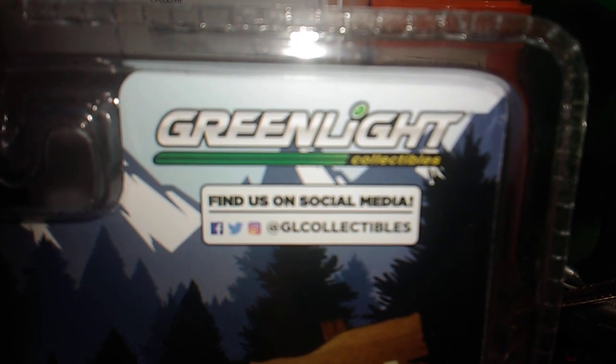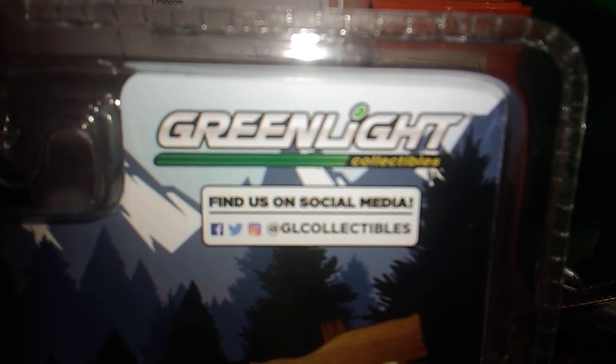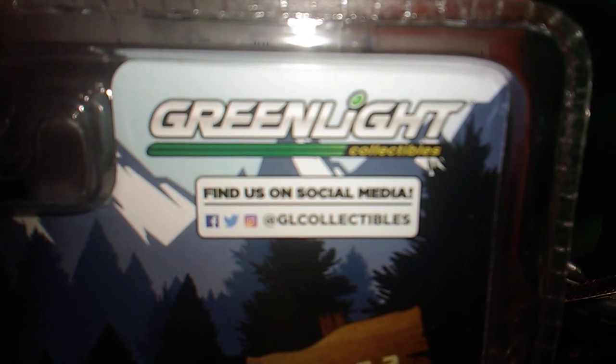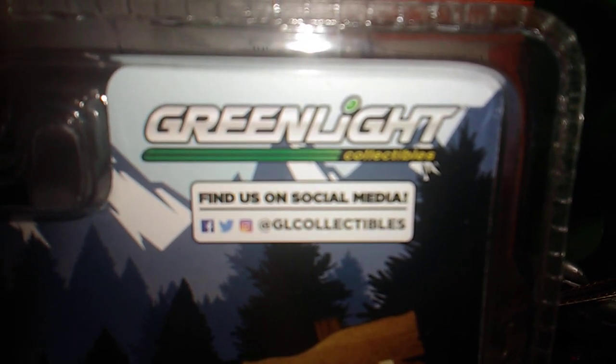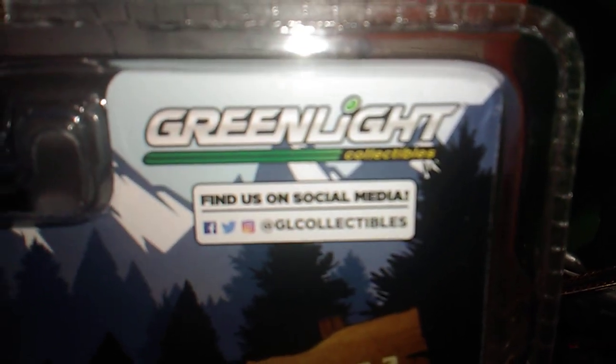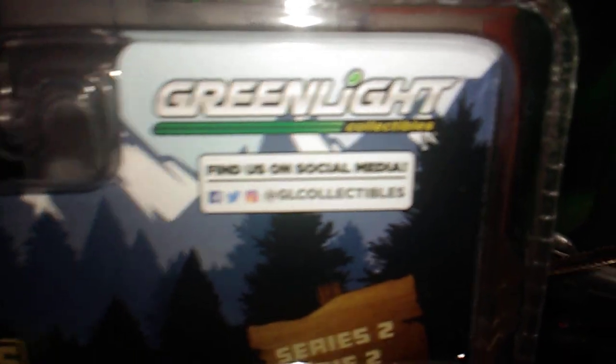Just made a trip to the truck stop. Didn't have nothing. So I eased over to Hobby Lobby, figuring on getting something. And yep, found something too.